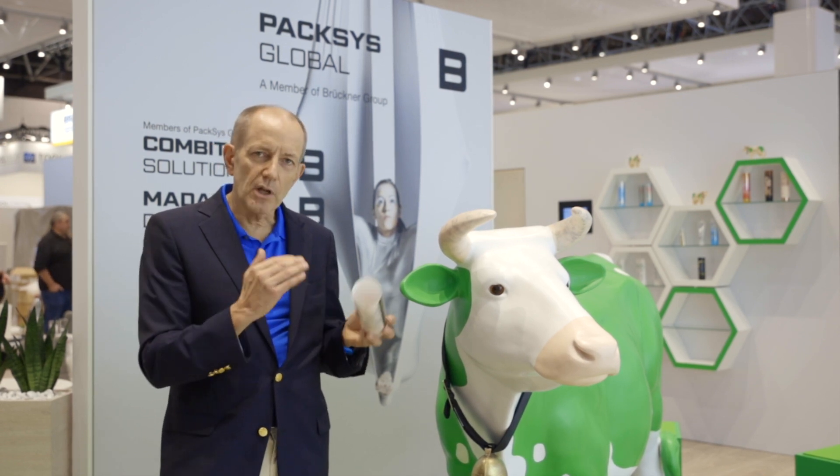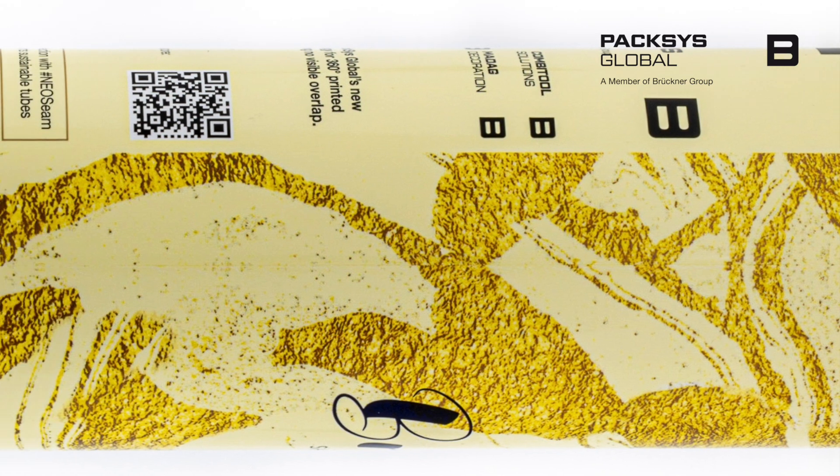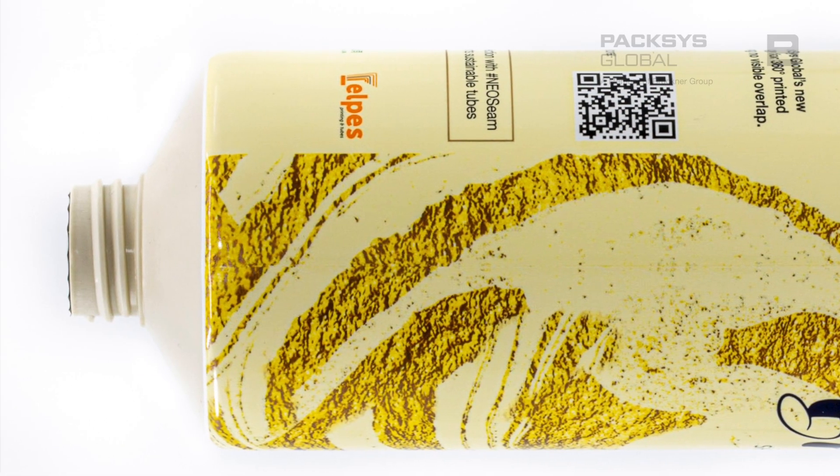We have a number of technologies that have done this in the past, but now we've actually gone one step further with the NeoSeam, which basically not only takes away completely the white line so you see zero part of the side seam.